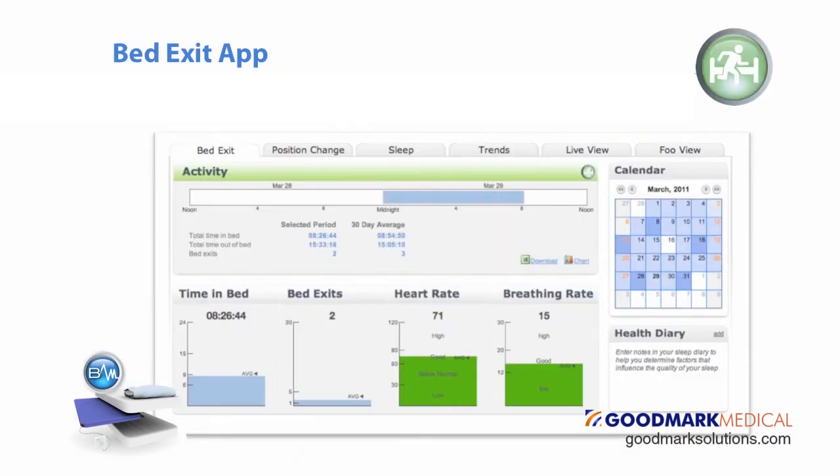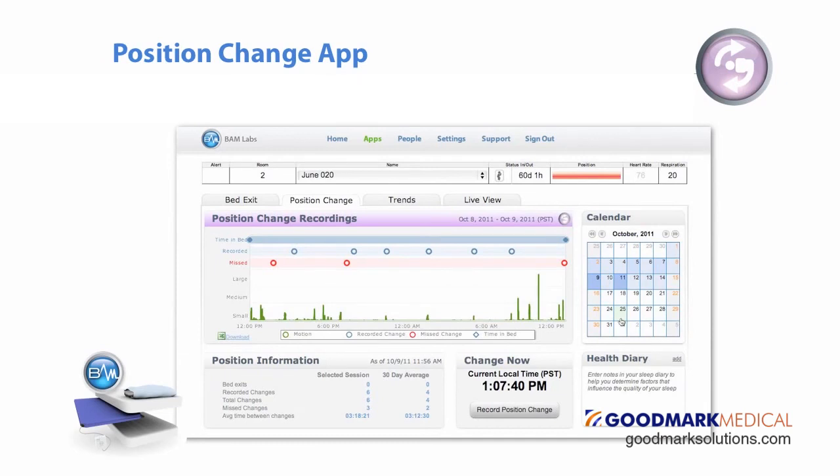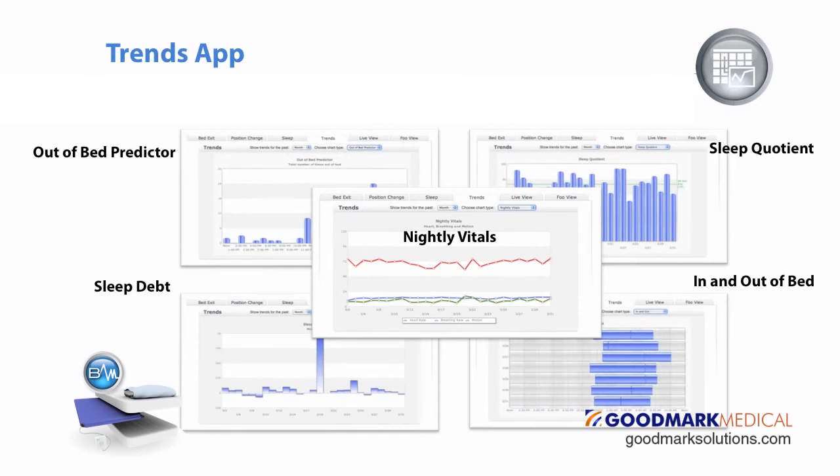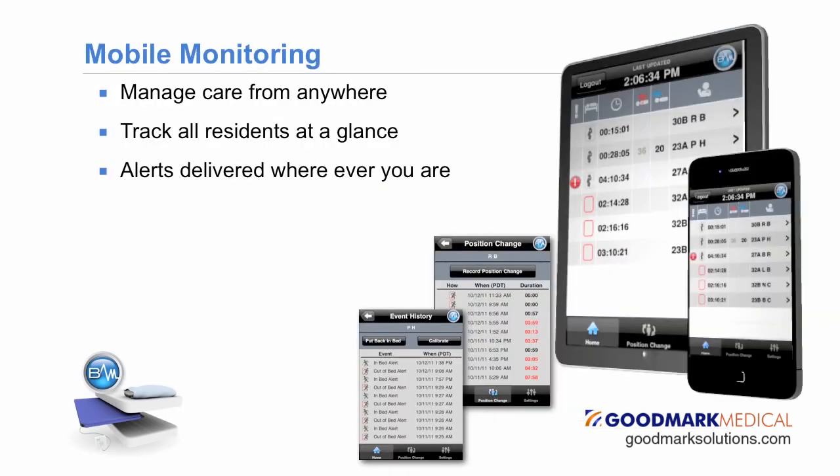Using this technology has been proven to assist in drastically reducing facility-acquired pressure ulcers, bed exit falls, and reducing staff documentation time — all while improving compliance and quality outcomes.